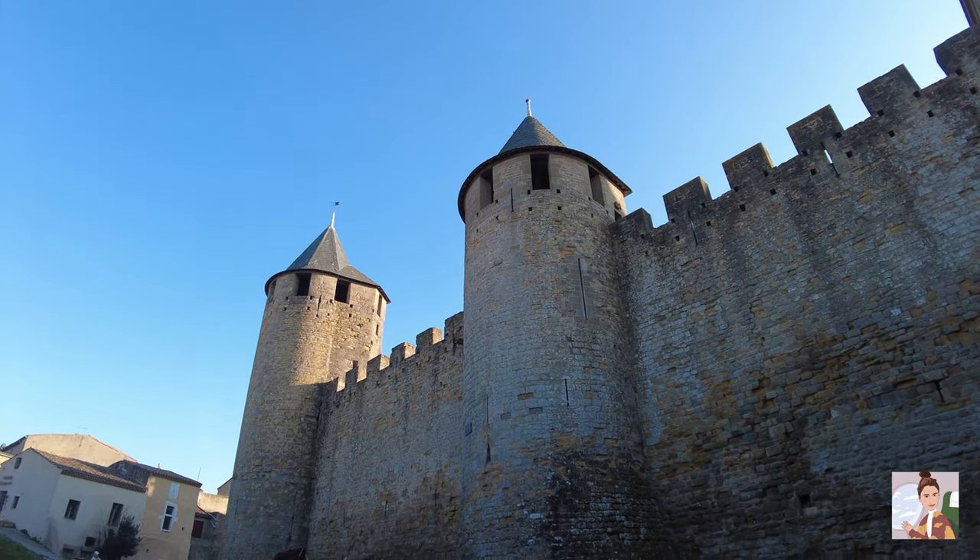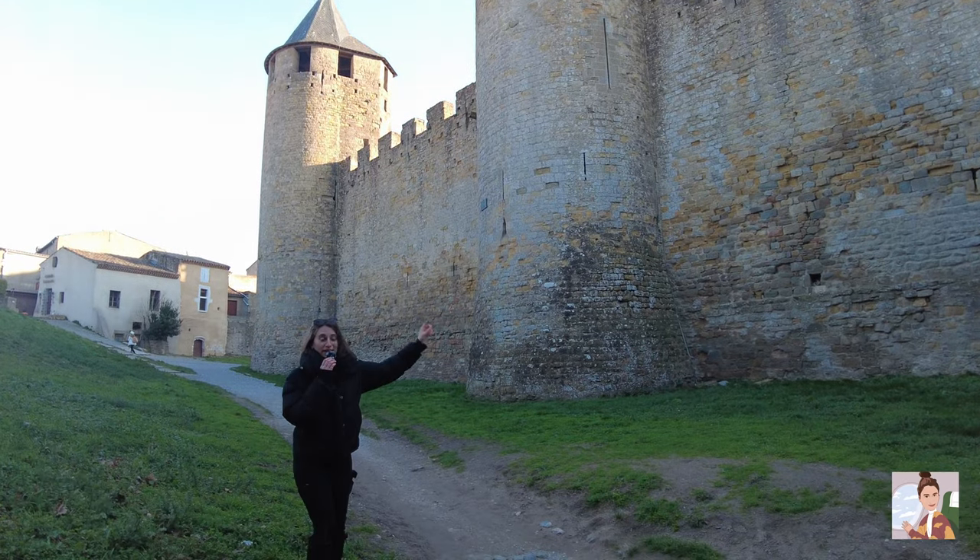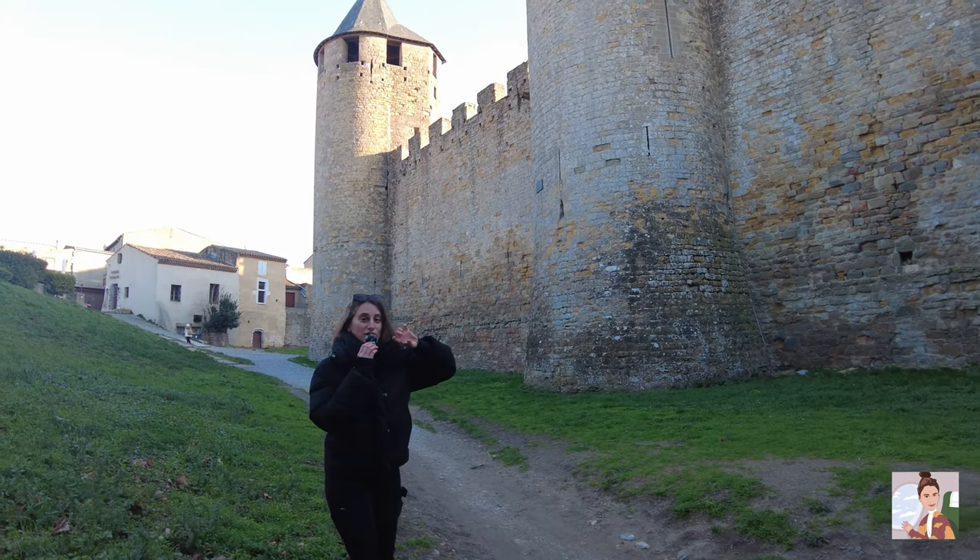That's another tower. Each tower has a name on it, but I cannot pronounce them, so I'm just going to show them to you.